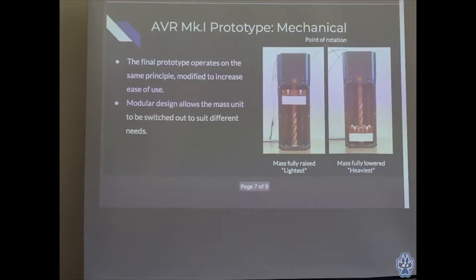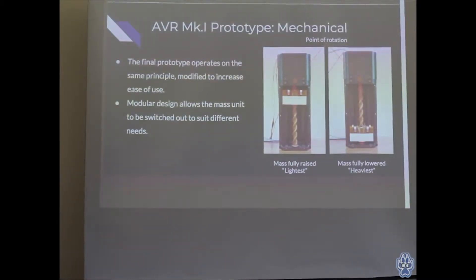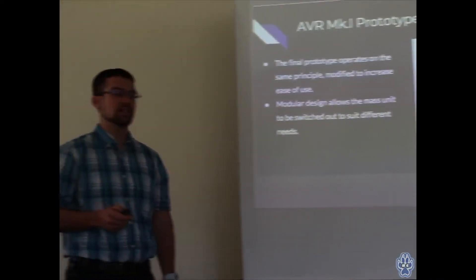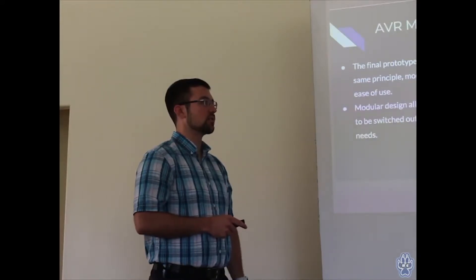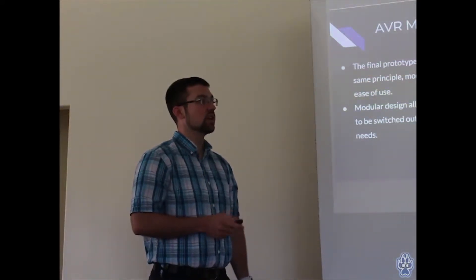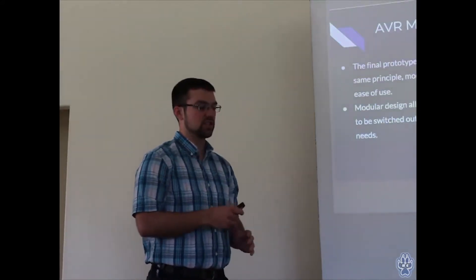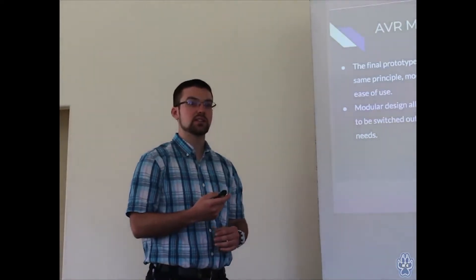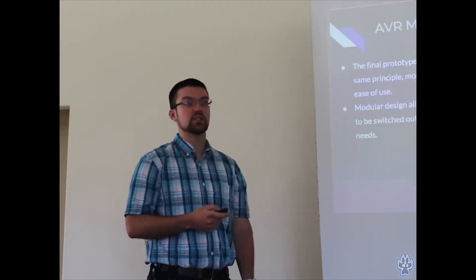Moving on to my actual prototype — it works on a very similar principle to the proof of concept, but obviously much more is going on. You still have the weight, the screw drive, and the rails, though I changed the weight position from external to internally held on this prototype, to reduce complexity. I also modified the drive threads so it's a lot more durable and has a much higher pitch. That makes the weight transfer between states more quickly, reducing transition time — so there's less lag, say, between picking an object up in virtual space. Making that transition faster makes it less noticeable to the user.